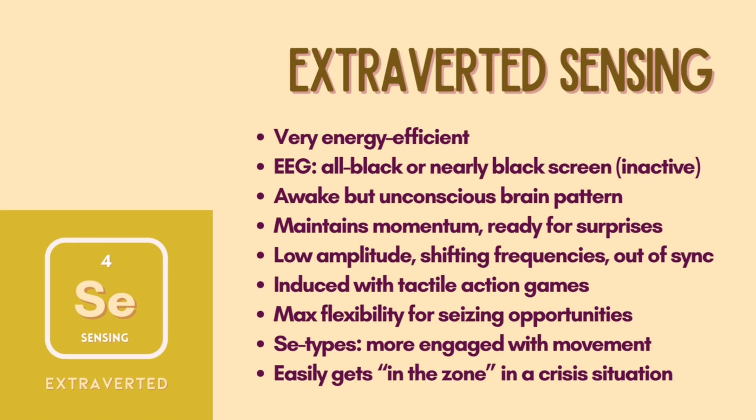It reminds me of people jogging at red lights — that jogging allows them to not have to restart running when the light turns green. All types experience a tennis-hop brain pattern when engaging in tactile action games. In the book, Mario Kart was a perfect example in which this pattern allows the brain to conserve resources while playing to maximize flexibility, take advantage of opportunities, and avoid obstacles. SE types tend to be more engaged when moving, even showing higher brain activity during a stretching break rather than sedentary work.